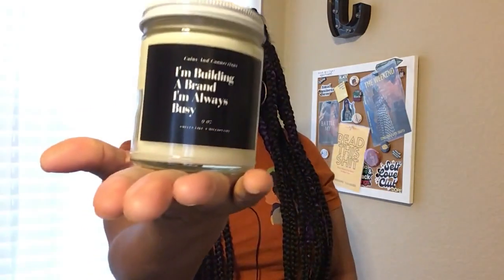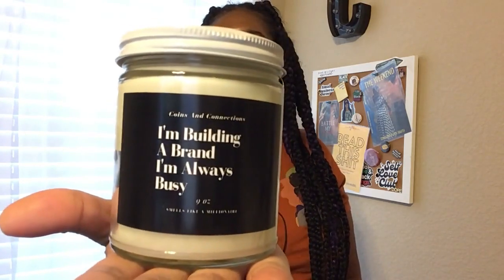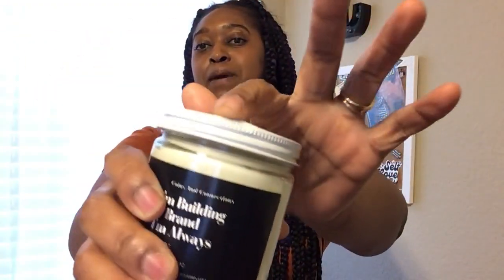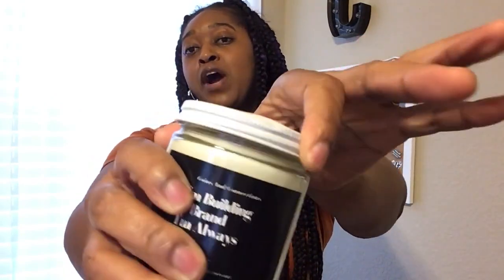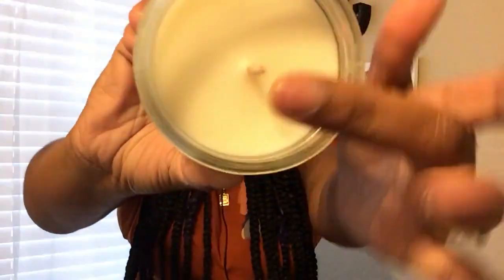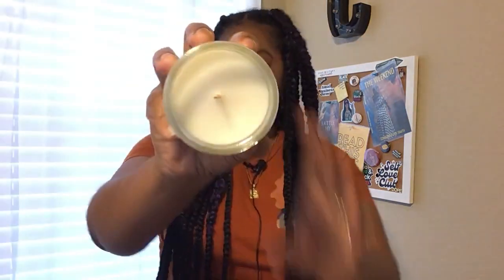Here is the candle from Candle Builders. I'm building a brand, I'm always busy — a nine ounce candle that smells like a millionaire. The top is white. I did notice that my top came with a little dent here. I don't know if that's from it possibly being dropped or how it was handled when it was shipped, but there's a little dent here. And this is the inside of the candle — very smooth. The scent is Comfort Spice and that is strong. That scent is out of here.